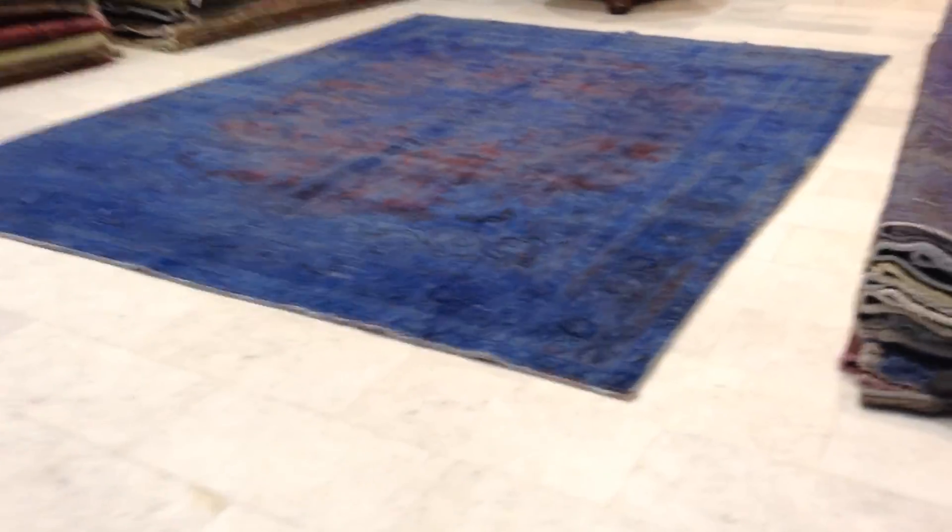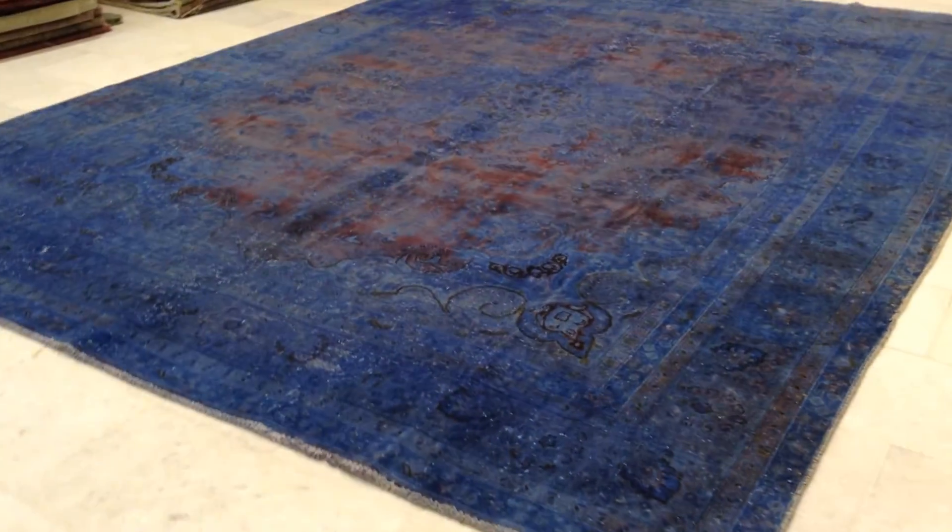This is vintage carpet 6334. It's a handmade Persian vintage carpet.